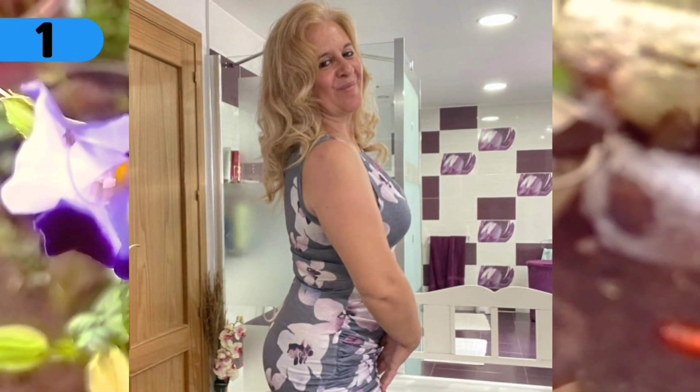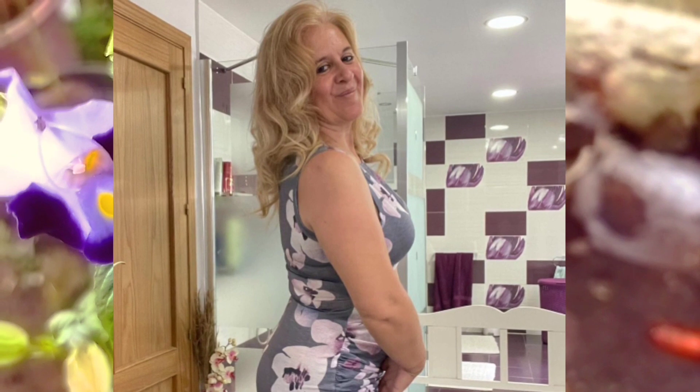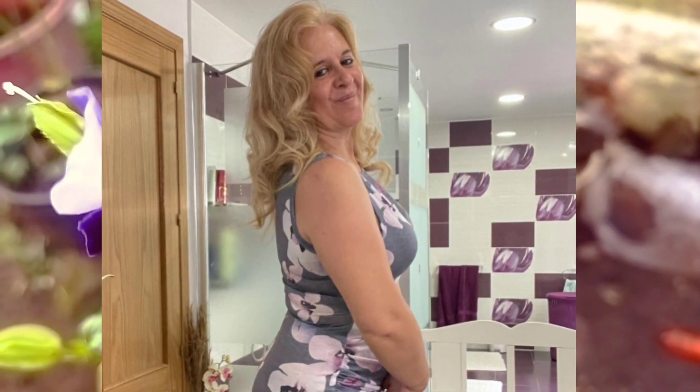Number 1: she was in the bedroom and it looks like she wants to take a shower. Very nice bedroom.